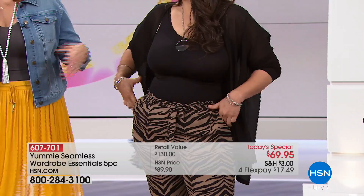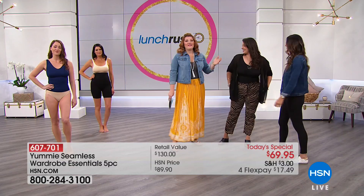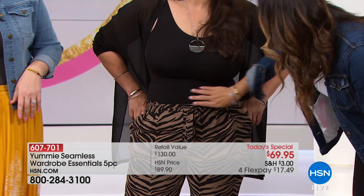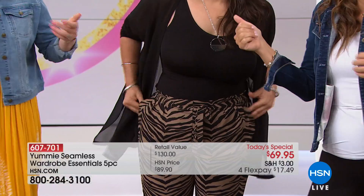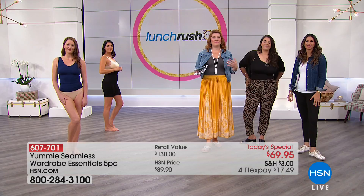A lot of times we think about undergarments as something no one can see — but that's the opposite with Yummy. The second you put it on, that area just disappears and vanishes. Sometimes you take a picture and think, oh, I forgot to suck it in. You don't have to suck it in with Yummy — it holds it all in for you, and you just feel beautiful. You can breathe and you don't feel like a stuffed sausage.